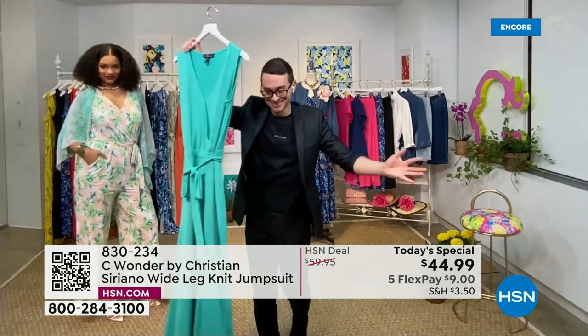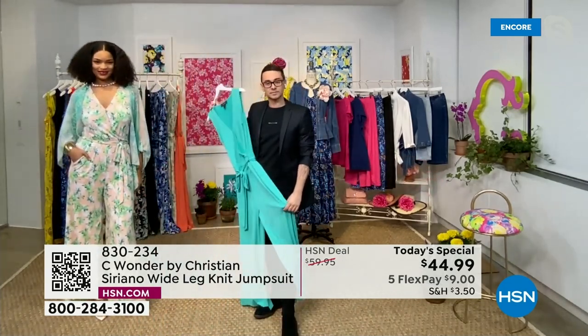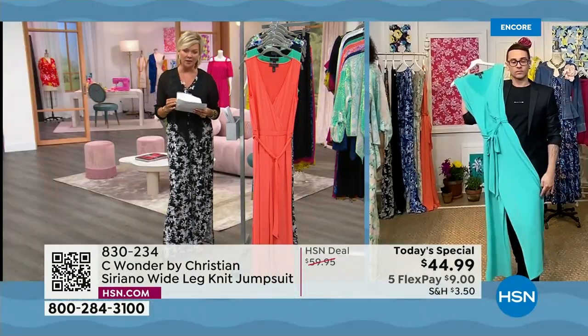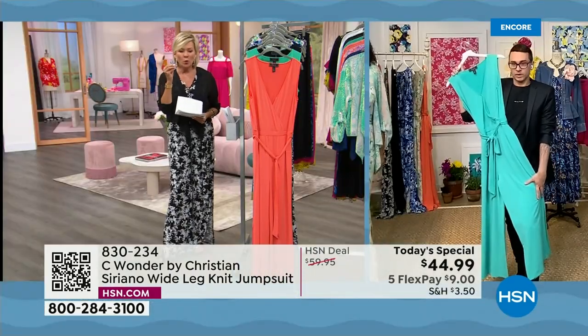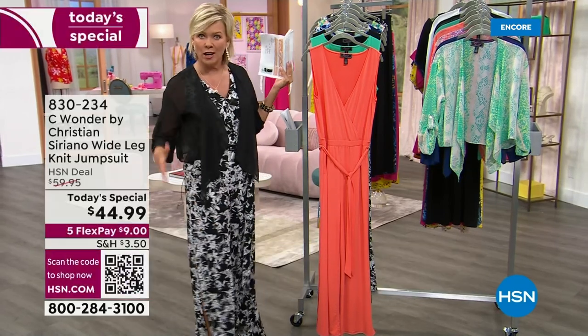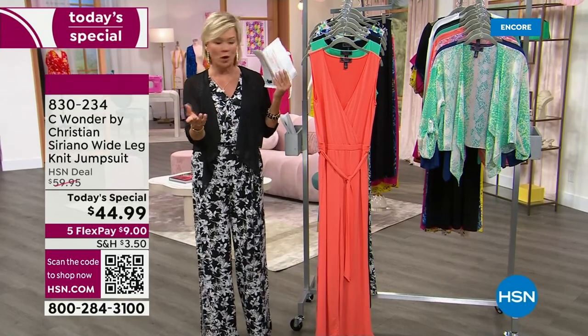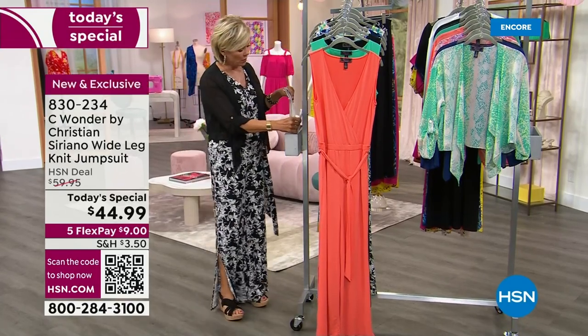You have to get one of these solids if you're not going to do a print, because the jade is divine. And it looks gorgeous with jewelry — like gold jewelry with this. The material is incredible too. This is your classic polyelastane, so perfect. It stretches, it's cool to the touch, it doesn't wrinkle, and pet hair doesn't cling to it. I'm sure many of you have experienced that already from your previous purchases with Christian.